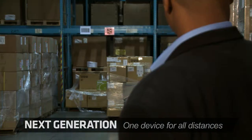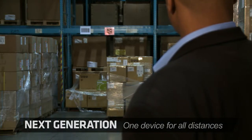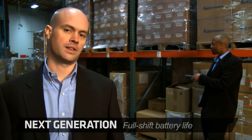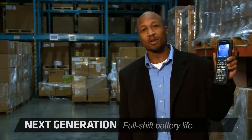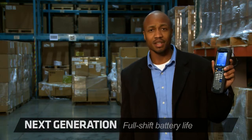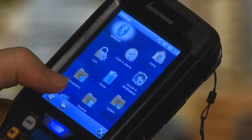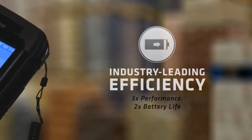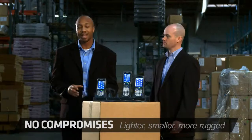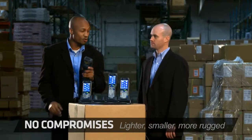The competition's device doesn't scan 2D barcodes. What is this, the 90s? And having battery life that lasts beyond a full shift is critical to keeping your workers productive. That's why we improved the architecture of the 70 Series. In fact, the processor efficiency means that we get about three times the performance, and that's with half the power consumption of competitive devices. It's lighter, it's smaller, and it's more rugged.